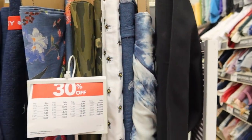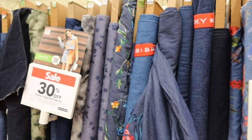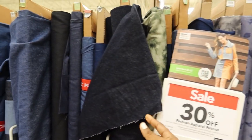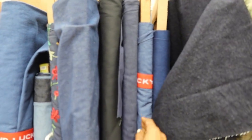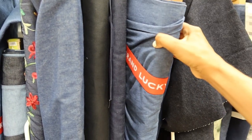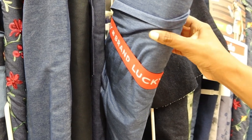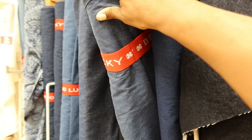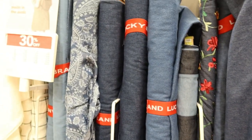This is the woven section. There's a lot of denim in this section. Here's some dark denim that looks like something I recently purchased. Joann is carrying Lucky Brand denim, and here is one of the Lucky Brand bolts of fabric. There were quite a few of the Lucky Brand bolts of fabric, as you can see here.